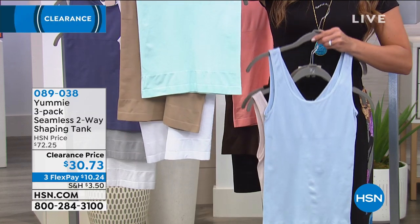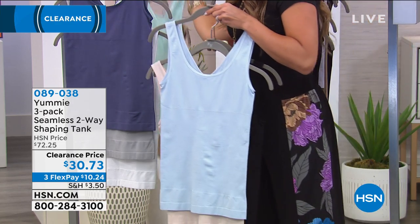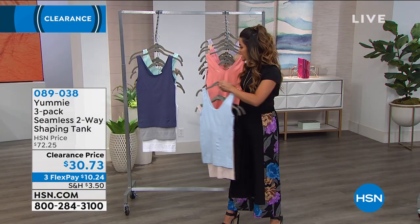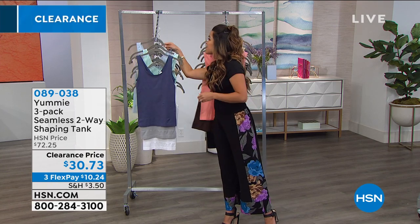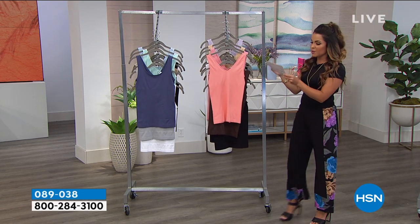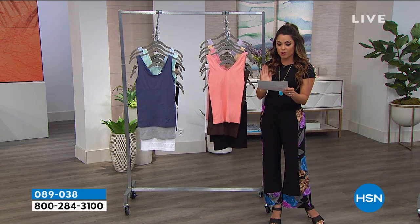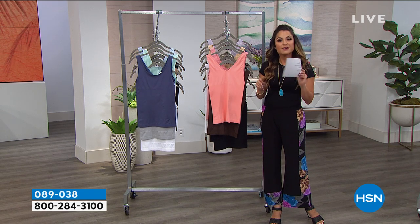$30.73 for three of these — that's like $10 each. Sizing on this is dual sizing again: small-medium, medium-large, large-extra large, 1X-2X, 2X-3X. There are before and after results shown — how often do you see a before and after for a tank top? The two-way wear means whether you want a V-neck or scoop, just flip it over.